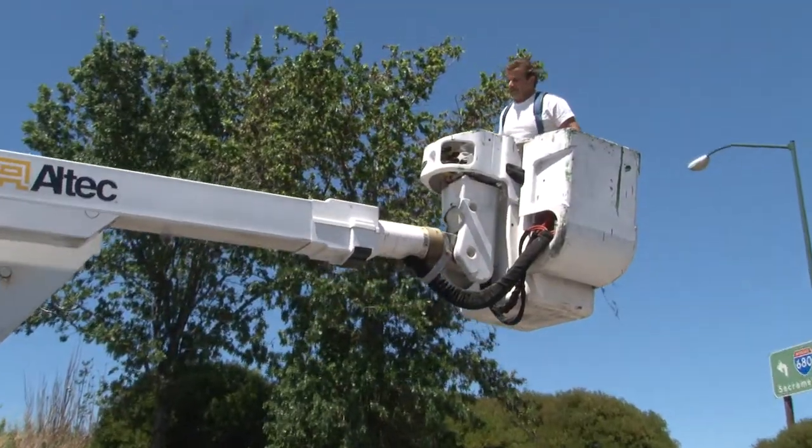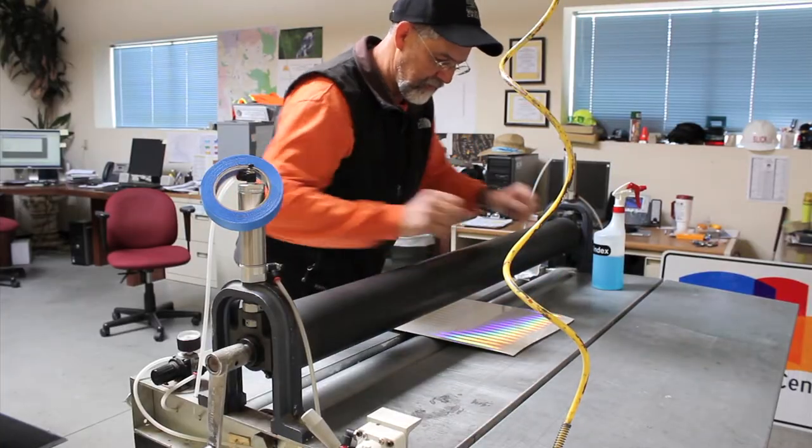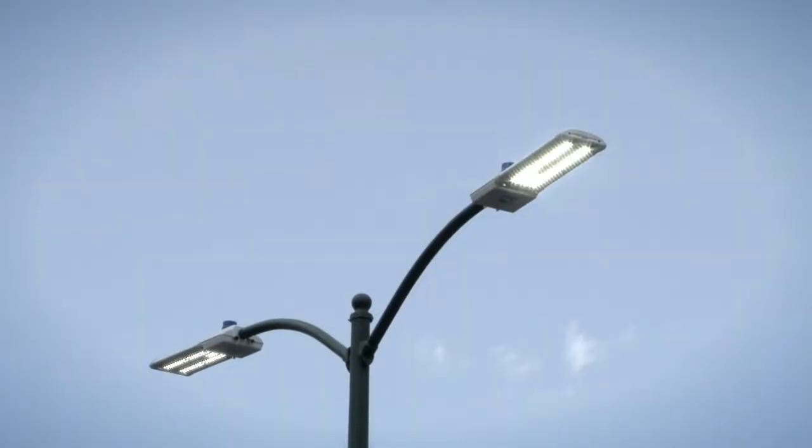Traffic maintenance works hard to keep the city safe. We're using attentive design and the latest technology to keep our community thriving. Here at the City of Walnut Creek Traffic Control Department, we take great pride in taking care of all the traffic devices. We hope to keep you moving safely and efficiently through our city.